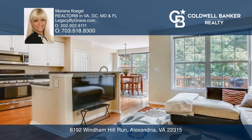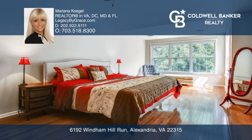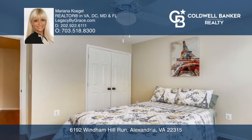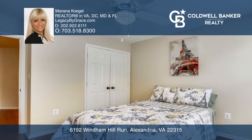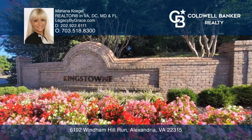Don't miss this exclusive opportunity to own a cozy three-bedroom with three and a half bathrooms, approximately 2,680 square foot townhome with an extraordinary feature of a view to the woods on both sides of the house.